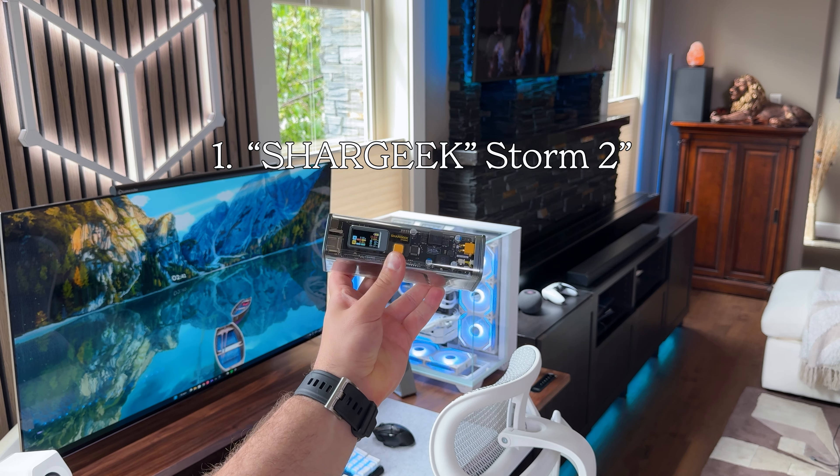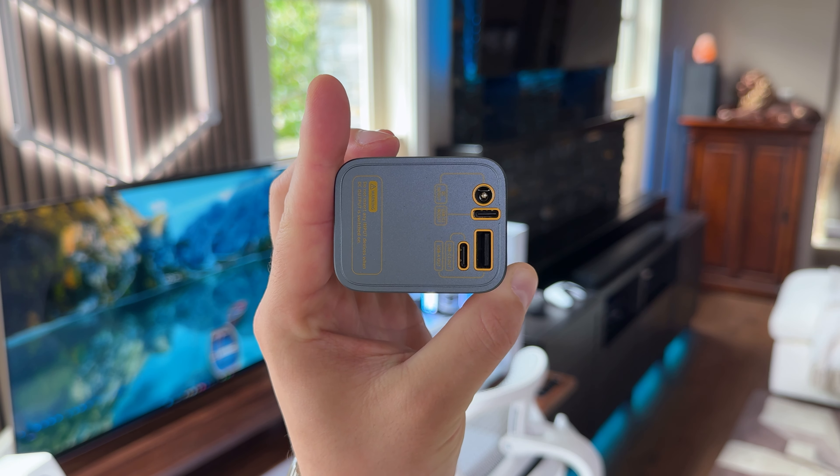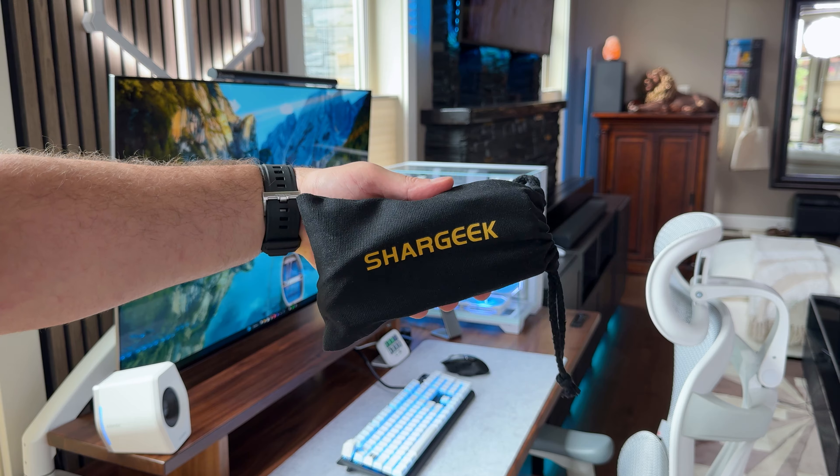First up is my 100-watt Storm 2 power bank from SharkGeek. I take a lot of photos and videos throughout my day which really drains my battery, and this power bank is perfect thanks to its large capacity that charges my iPhone fully four times over.